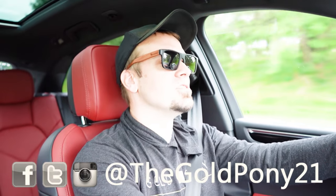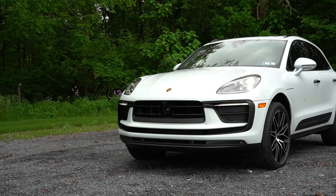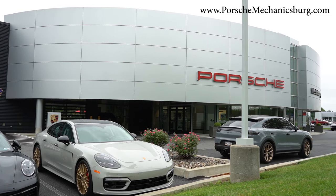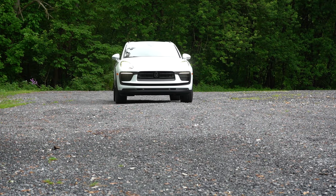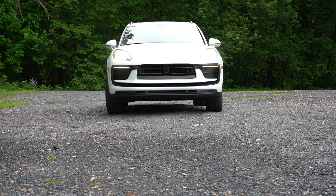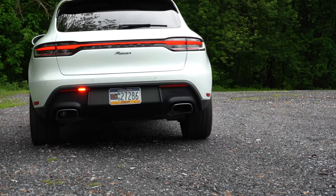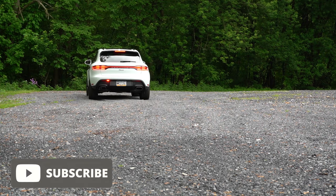Welcome back, everyone. I'm Gold Pony — I do new car, truck, and SUV reviews on YouTube. Today we're in the brand new 2024 Porsche Macan, courtesy of Porsche of Mechanicsburg in Mechanicsburg, PA. Check the link in the description for their inventory. We're reviewing this one because it's been a while since I've reviewed a Porsche. This is Porsche's most affordable SUV, competing with the Genesis GV70, Mercedes-Benz GLC, and BMW X3, among others. In this video we'll be testing acceleration, braking, steering, fuel economy, ride quality, sound system, exhaust, and more.